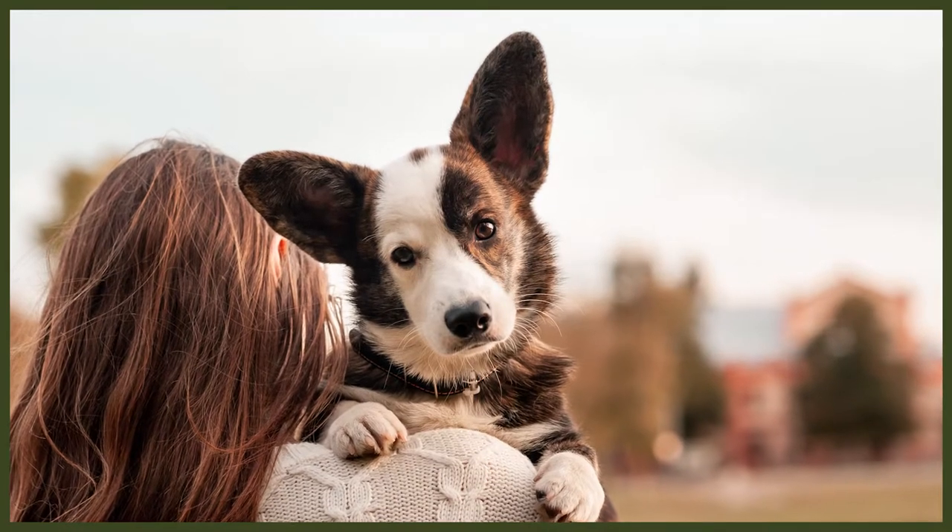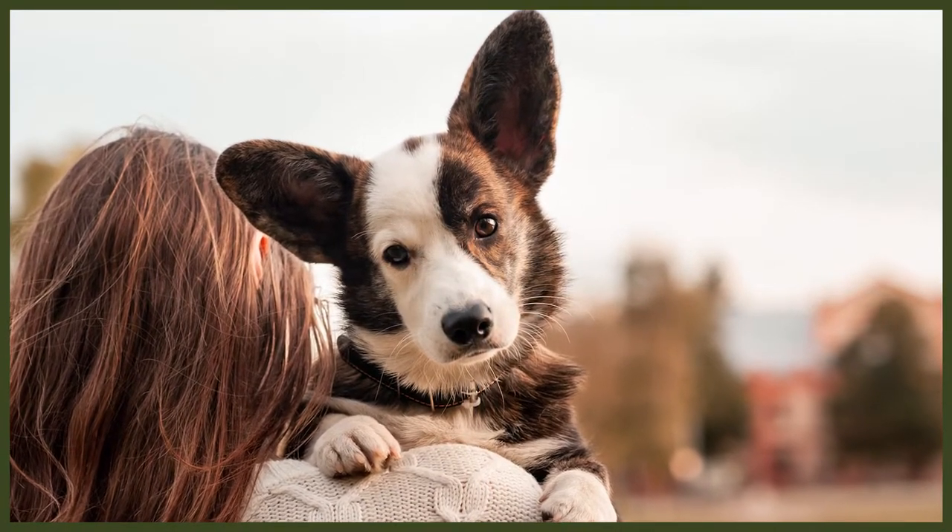Their coats come in different colors: red, sable, fawn, or tri-colored which is a combination of red, black, and tan. They usually have white markings on the neck, chest, belly, and muzzle, and they typically stand up to a height of 12 inches at the withers and should weigh no more than 30 pounds.